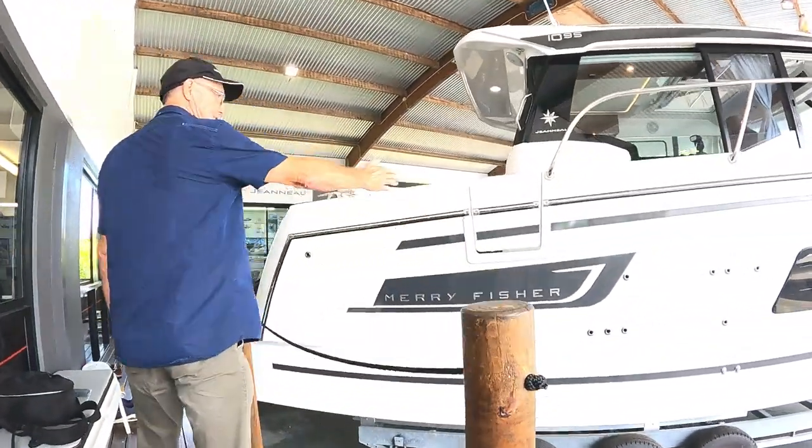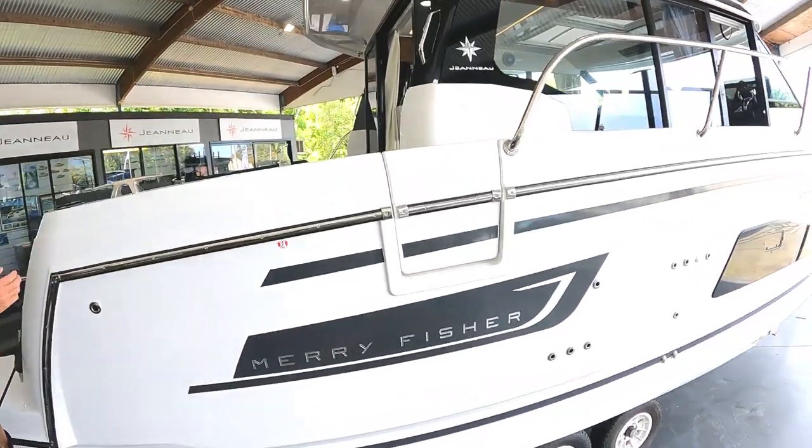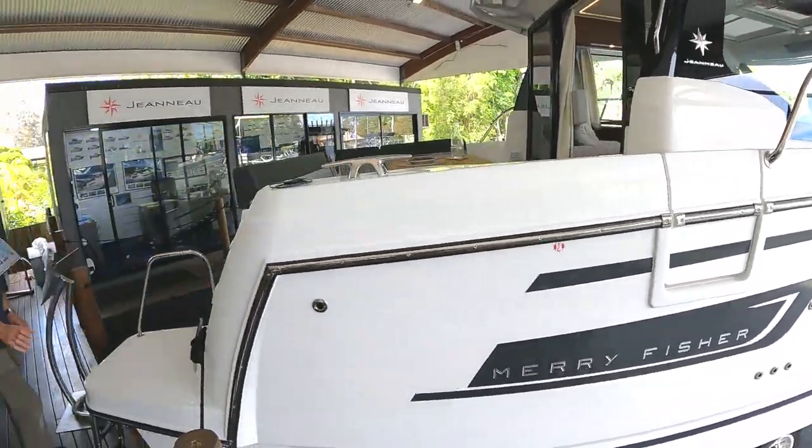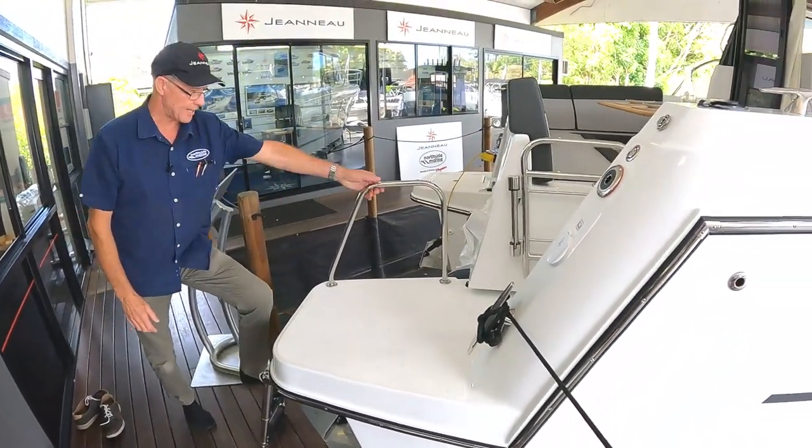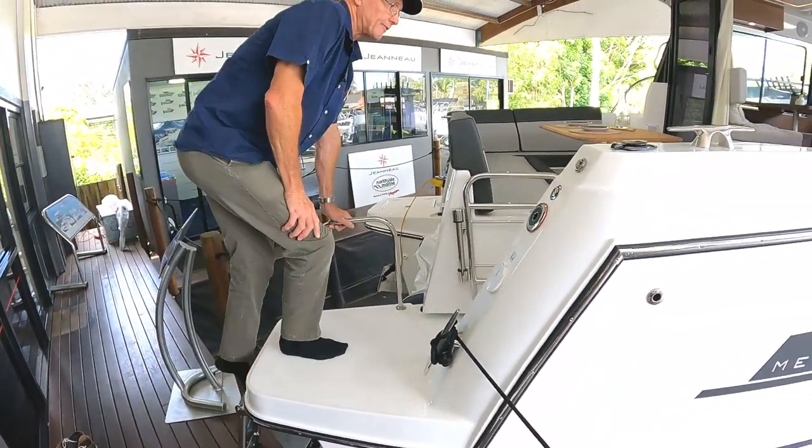As you can see, we've got a side access door which makes docking really easy. And then we have the boarding platform at the back down here as well — a good boarding ladder and ease of access with the rail there.